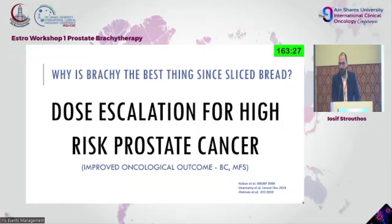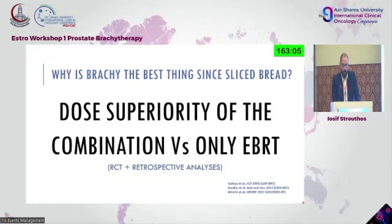With low-risk cancer patients, we're even now discussing active surveillance — there may be no need to do anything. So we're dealing with unfavorable intermediate and high-risk patients usually. We have an improved oncological outcome for both biochemical recurrence and metastasis-free survival, dose superiority compared to EBRT alone. We have randomized studies, retrospective analyses, and meta-analyses supporting this.